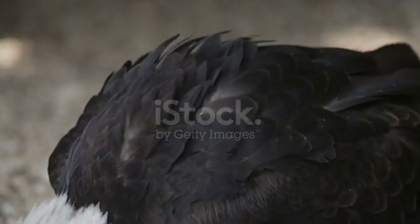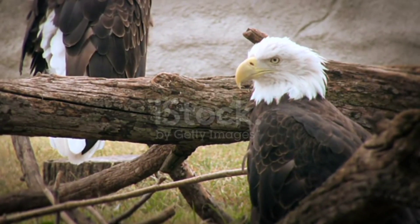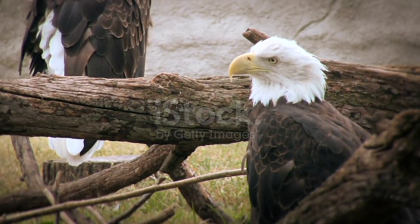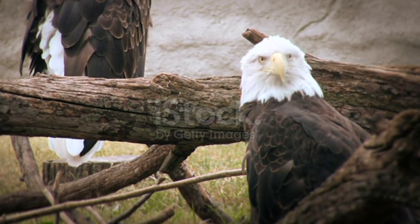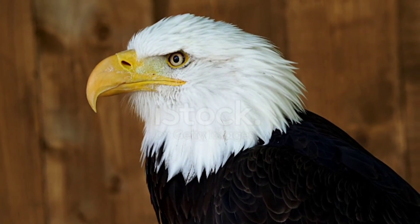Adaptation to High Altitudes: Focus on the adaptations that enable eagles to thrive in high-altitude environments. Discuss their efficient respiratory systems, including large lungs and increased oxygen-carrying capacity, allowing them to soar at great heights.